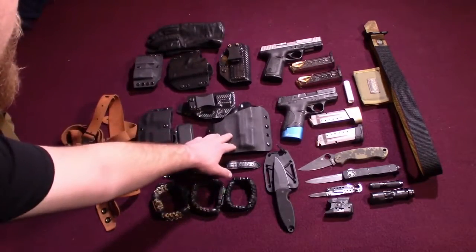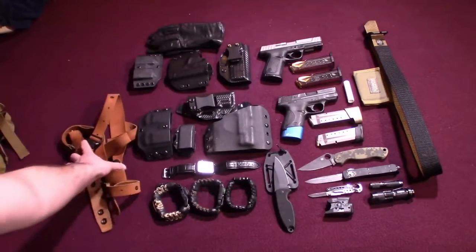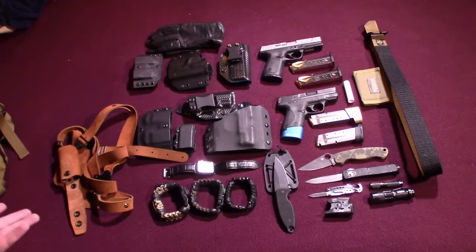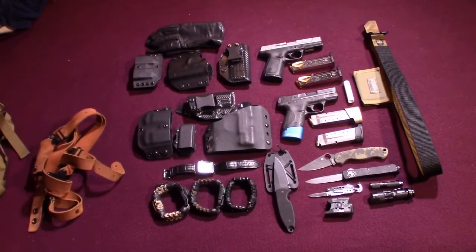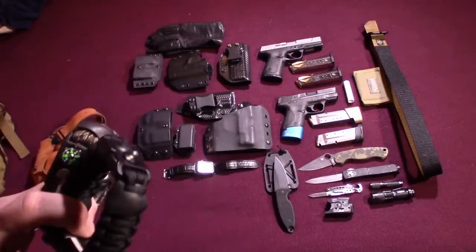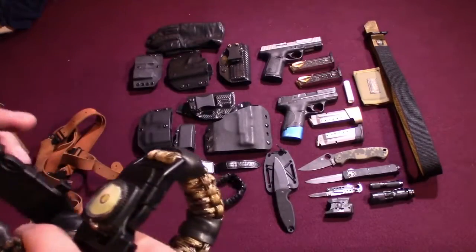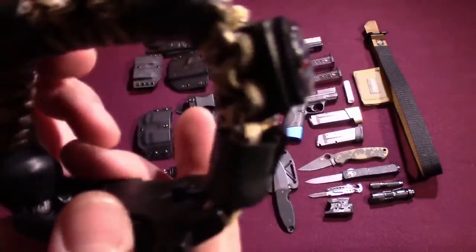For the Smith & Wesson Shield I have hip carry, concealed carry, the option to carry two mags or one mag, and the option for shoulder carry. Shoulder carry comes into play when I'm wearing something that won't hold a gun up, like gym shorts or jogging pants — that's when I sling a shoulder holster. I also have many different paracord bracelets — these aren't regular ones. This is a Suprezi Strap EDC Prepper. This is the Barrel, this is the Fat Boy, and this is the Big City.